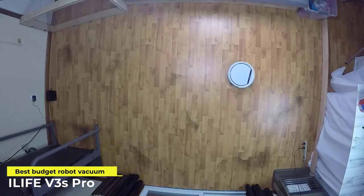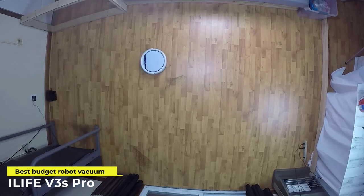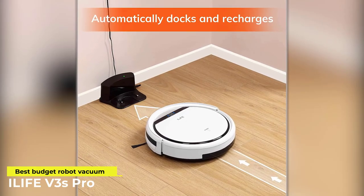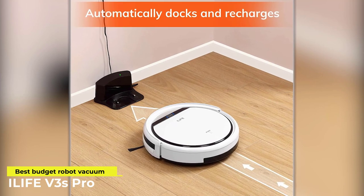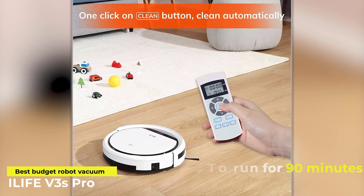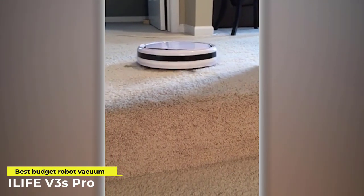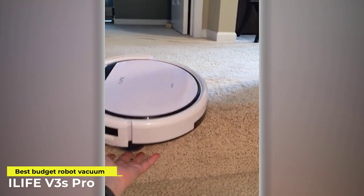The more you vacuum, the less dander is released into the air. To accomplish frequent cleaning, the iLife can be programmed to automatically clean at particular intervals and then return to its charging dock. Each full charge gives the iLife enough juice to run for 90 minutes — more than enough time to get your room done, and you can even let it get all this done while you're out.